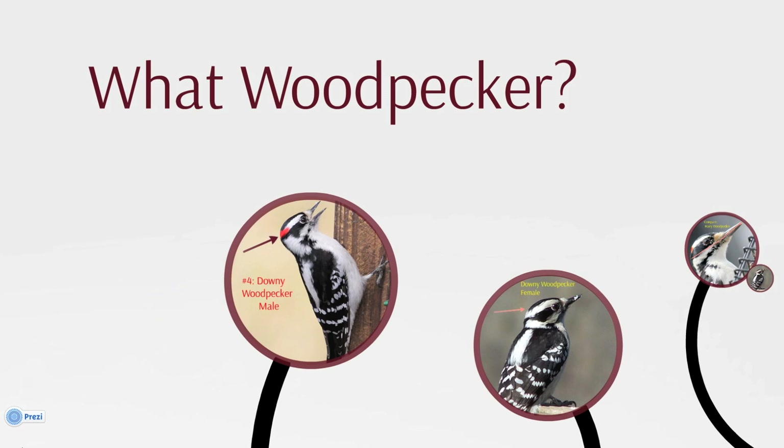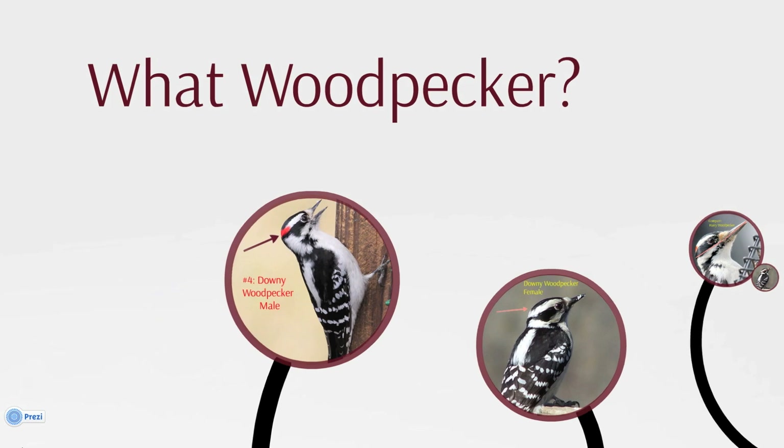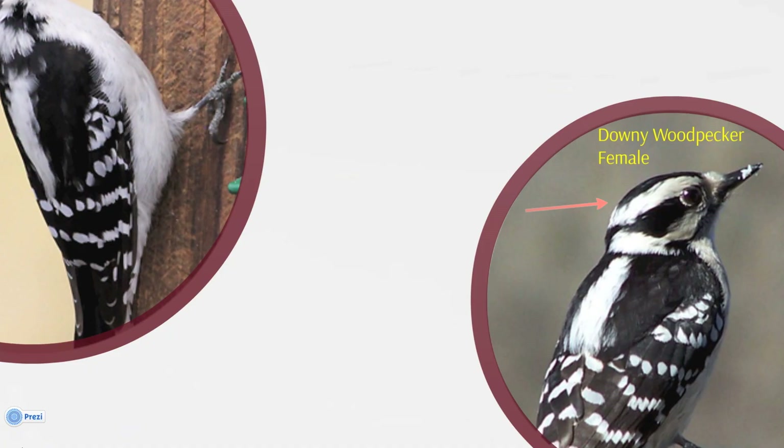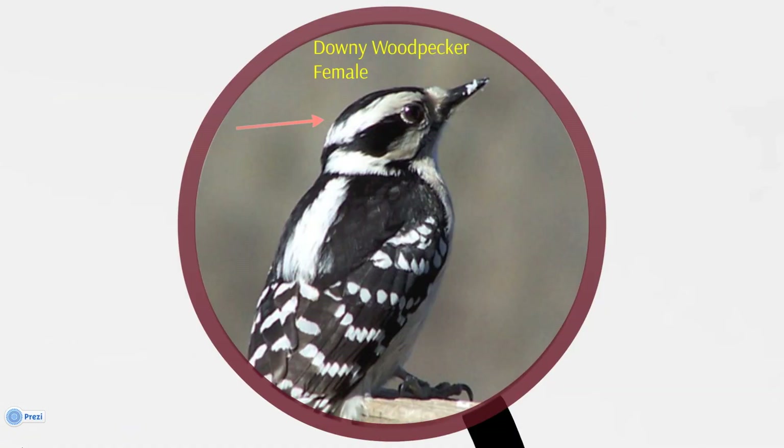With any luck, a woodpecker or two will make it onto your bird list for the next Great Backyard Bird Count. The petite Downy Woodpecker comes in at number 4 on our top 10 list for the 2013 count. It usually eats insects, but is more than willing to snack on black oil sunflower seeds at feeders. Males and juveniles have a jaunty red patch on the back of their heads, but females do not. The female looks just the same minus the red patch.